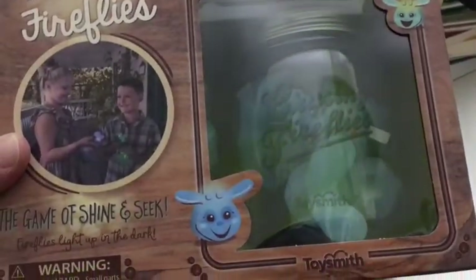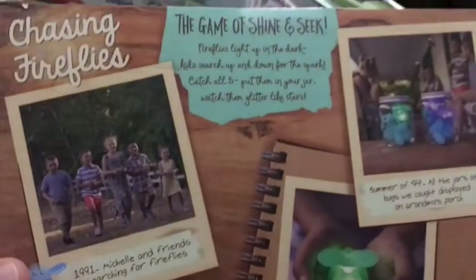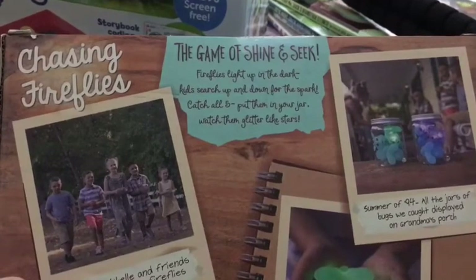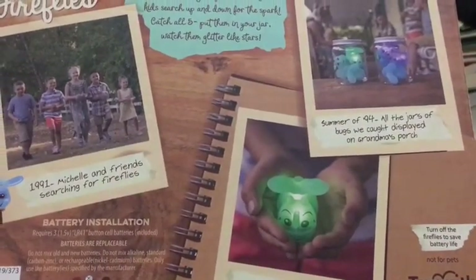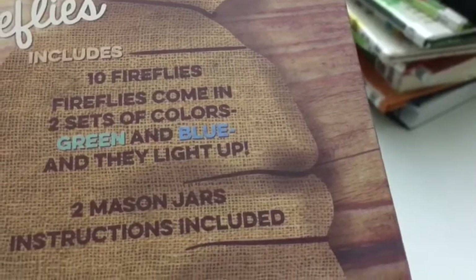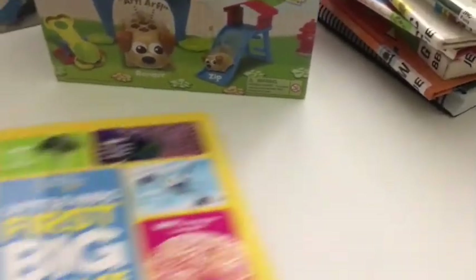The first thing for Wyatt — I'm really excited about this game. It's called Chasing Fireflies: The Game of Shine and Seek. Fireflies light up in the dark; there's a little jar and kids search up and down for the spark. Catch all five, put them in your jar, watch them glitter like stars. There are ten fireflies — green and blue — and two mason jars. I think whoever collects all their fireflies first wins. I just think it looks like a lot of fun, and you can play it year-round inside or out.